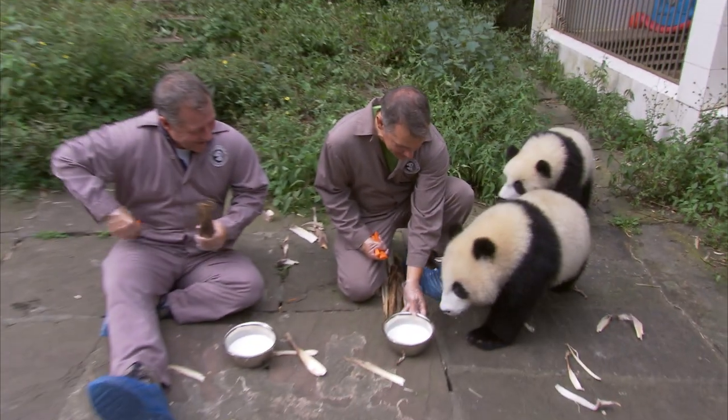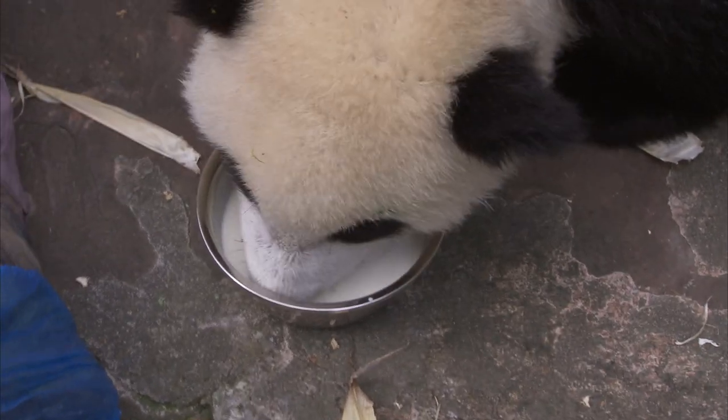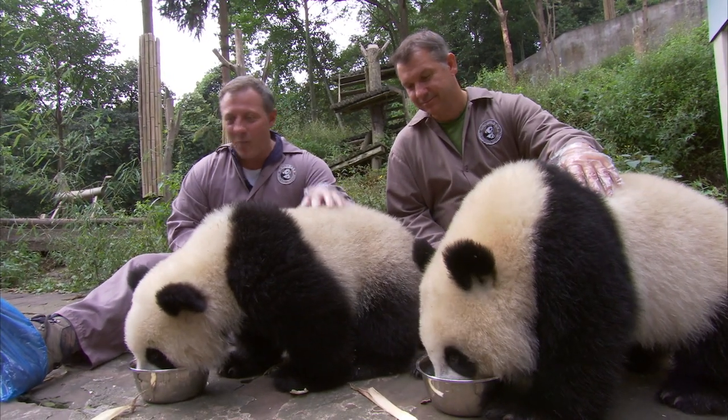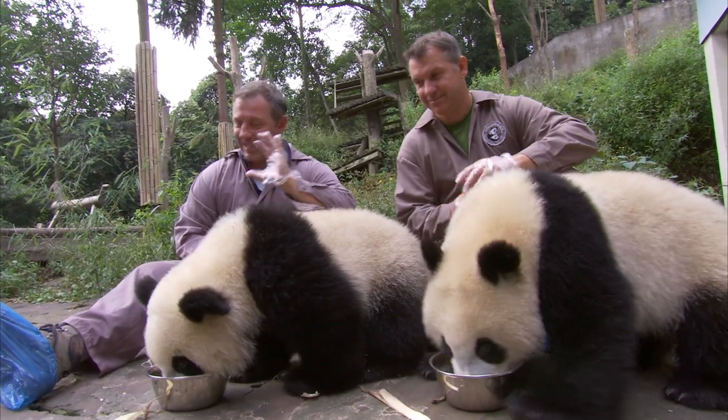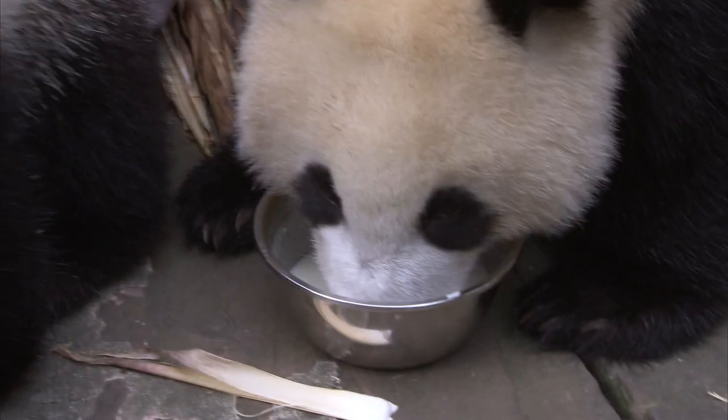Hey, you guys back for more? When a panda's drinking milk, you can really get a close look at them. Look how round the ears are. Love the pattern — white and black. That is the classic panda. What a striking pattern. And the fur, it's so thick. Kind of soft, but also dense, like a soft brush.